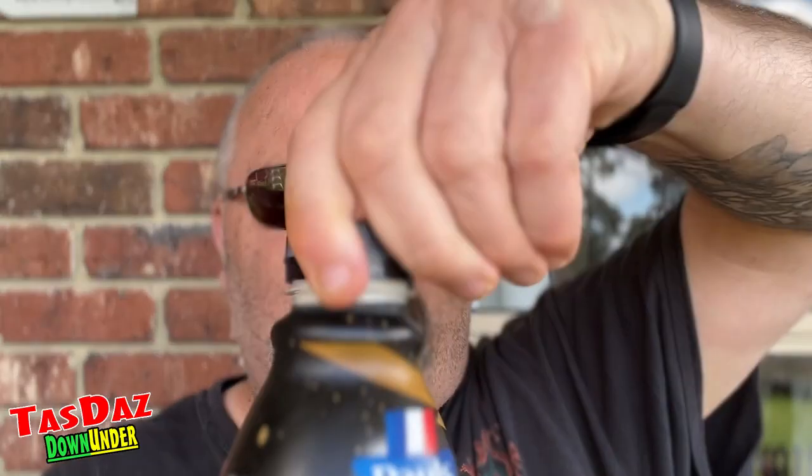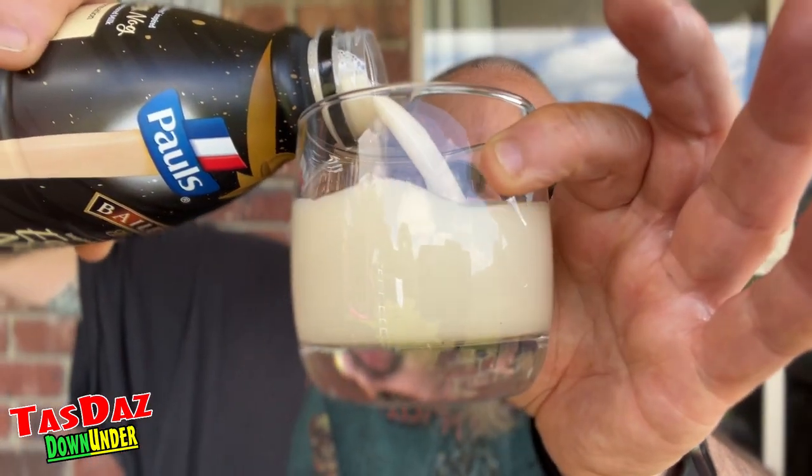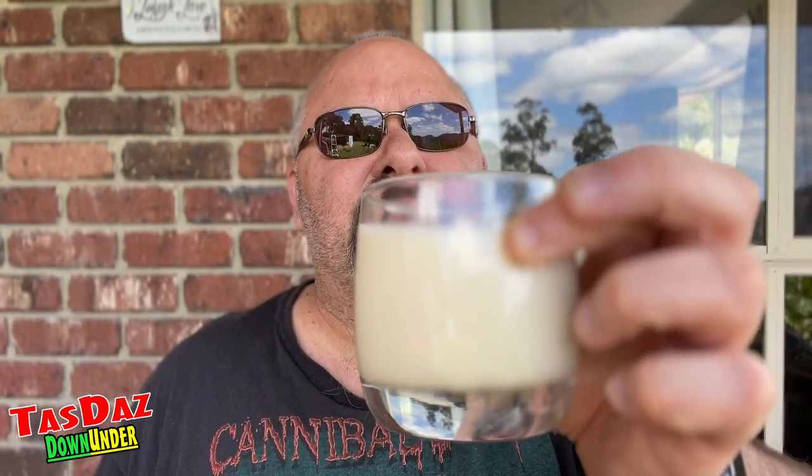I've got a glass. Let's crack it open. Aroma — definitely got that Baileys aroma. Into our glass we go. It's a very nice aroma, a little bit of a Baileys aroma to it. Definitely not as strong as the rum aroma was on the Bundaberg rum one.